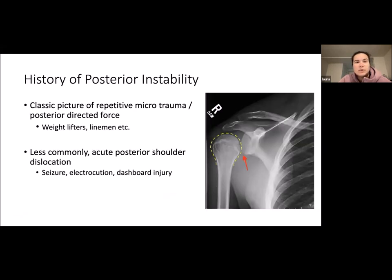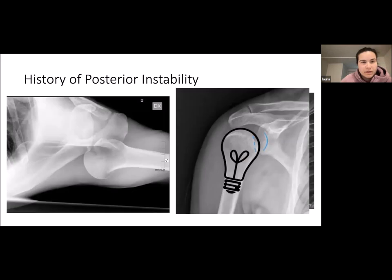The classic history of posterior instability involves repetitive microtrauma or a posterior directed force, such as in weightlifters or linemen. Less commonly, acute posterior shoulder dislocations are caused by seizure, electrocution, or a dashboard injury. On imaging, the classic finding is the light bulb sign on x-ray, which gives you a hint of posterior dislocation.